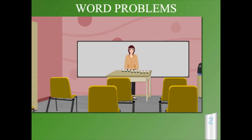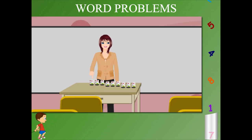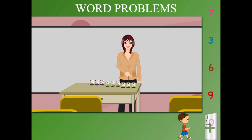Word Problems. Teacher Jane is in the class with tumblers on her table. She counts the tumblers one by one: 1, 2, 3, 4, 5, 6, 7, 8 and 9.